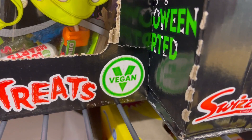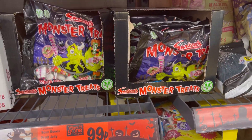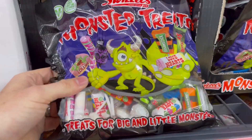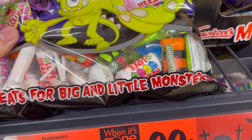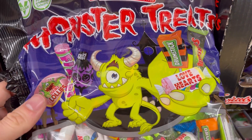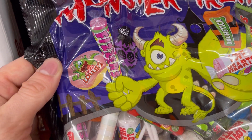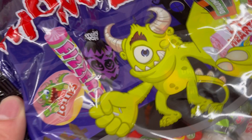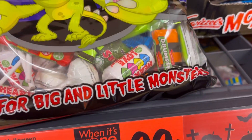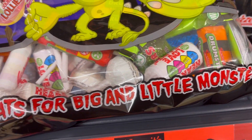Then we've got these Swizzles Monster Treats — these had to be the best here. They're the ones with a massive vegan sign on them. You've got loads of stuff inside: love hearts, drumsticks, refreshers, fizzes, and double lollies as well. It's all really nicely branded. Imagine one of these — maybe even two — for trick or treaters would be really, really epic.